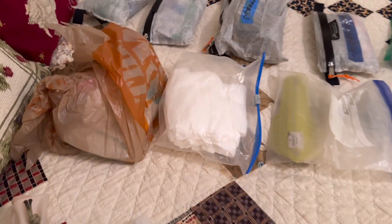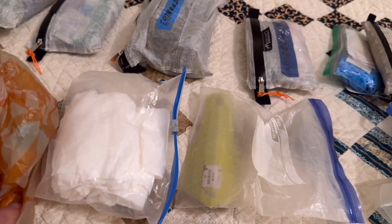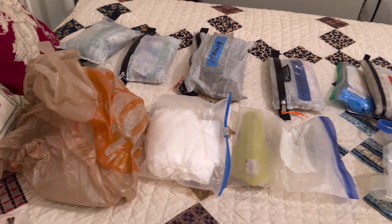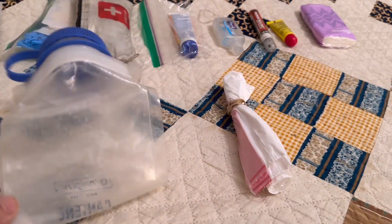I have my toilet paper and my Deuce of Spades trowel. There are some sanitary wipes in there. I pack out all of my toilet paper — I don't bury it. This is also my nighttime bathroom and a trash can.